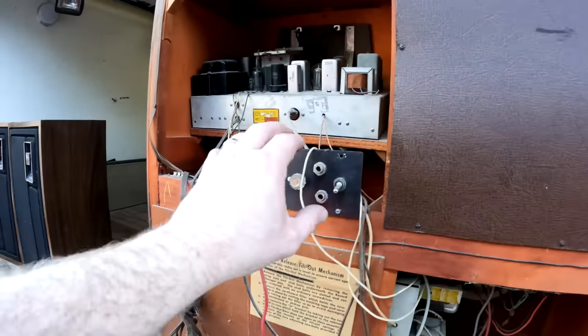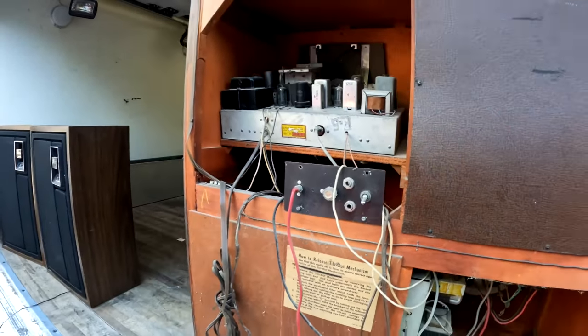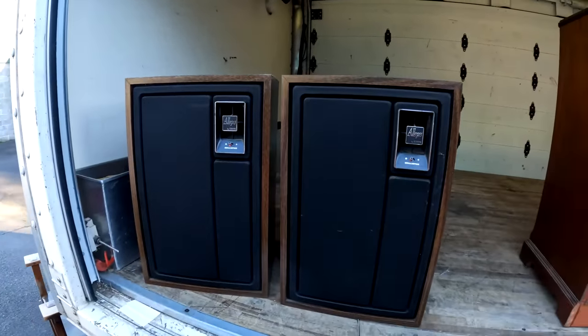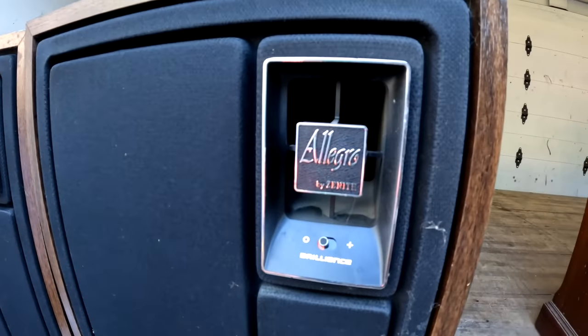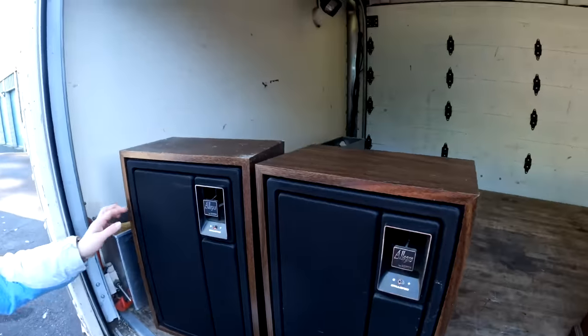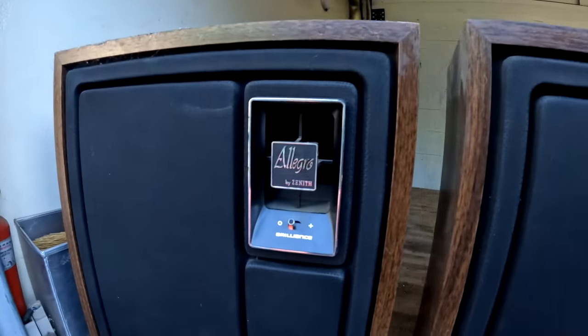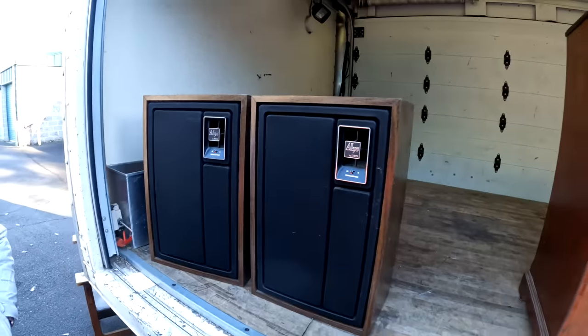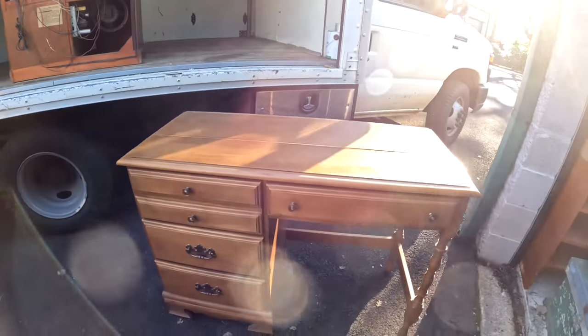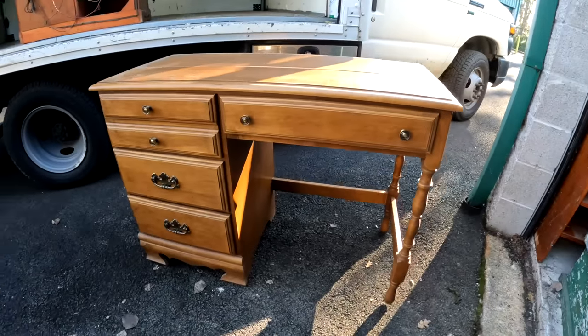All right, model 7C645. We also found these - two speakers. I don't know anything about this brand, so if you guys know anything let me know. They're in really good shape and we found both of them. They obviously loved their music.